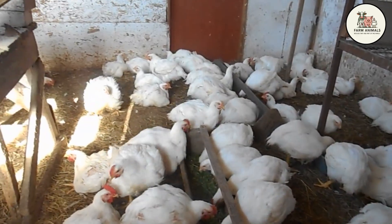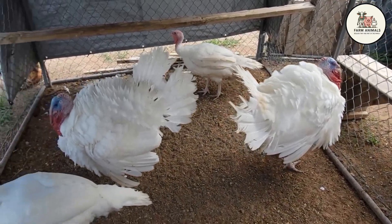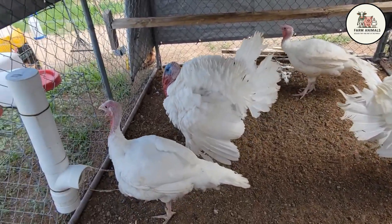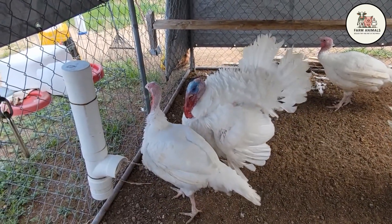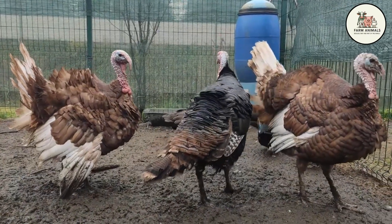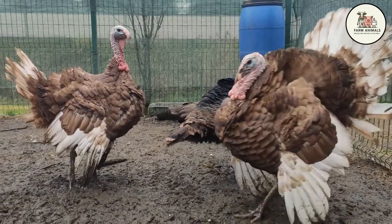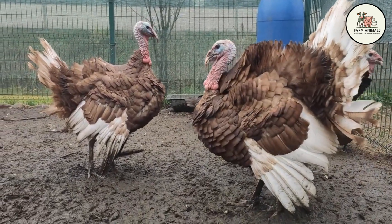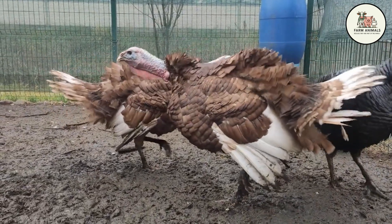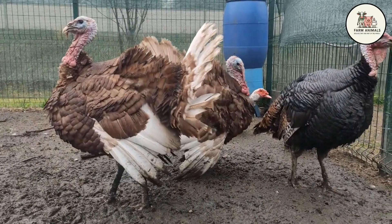Labor cost: labor for chickens focuses on efficiency and automation — large flocks require constant monitoring of ventilation and feeding, but individual handling is minimal. The Broad-Breasted White turkey requires more specialized labor, particularly due to leg problems and handling during artificial insemination. The Bourbon Red needs more labor for pasturing and outdoor management. The chicken is ideal if you are looking for a system that requires little time and basic labor; the turkey demands more skilled and attentive labor specific to the breed's needs.